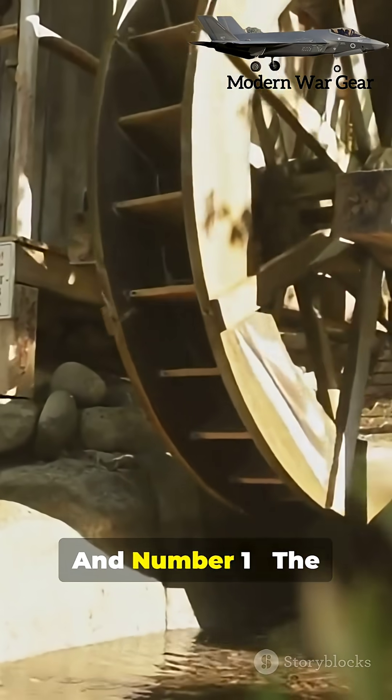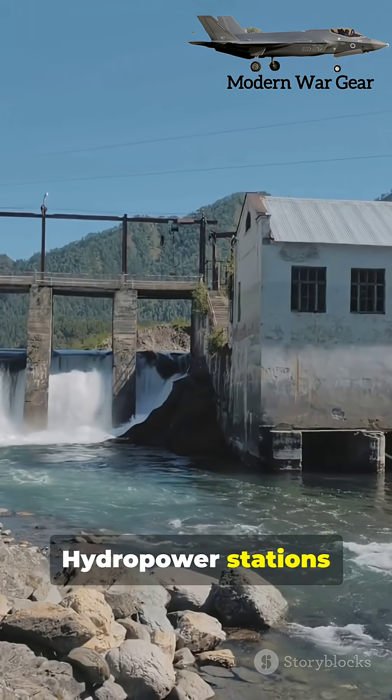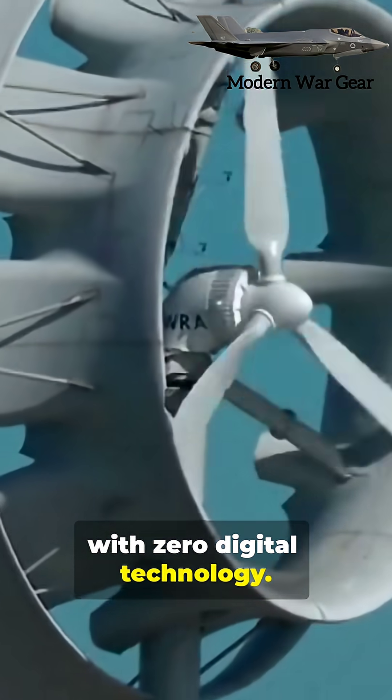And number one: the Pelton Water Turbine. Hydropower stations built in the early 1900s still generate electricity today with zero digital technology.